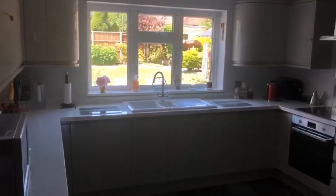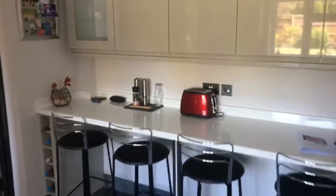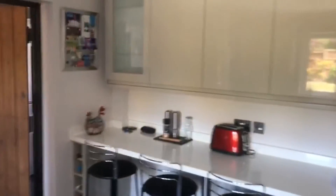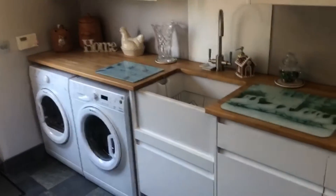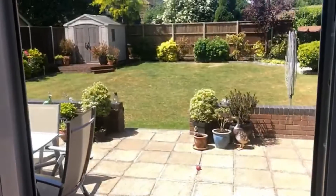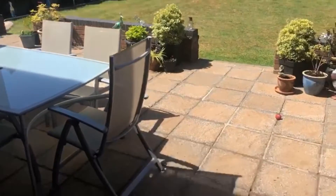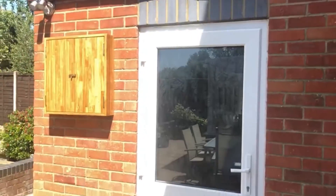This lovely modern kitchen has integrated appliances and bar stools here. From the kitchen you do have access to the utility room which again has appliances in here, and that's facing the front there. This has access to the garden via the patio door and again there's access to the garage here.